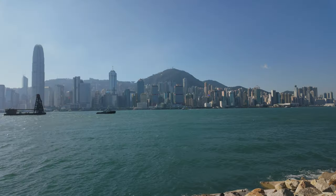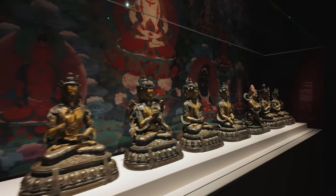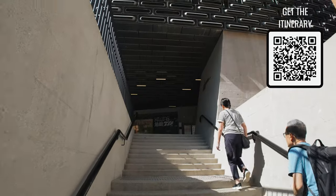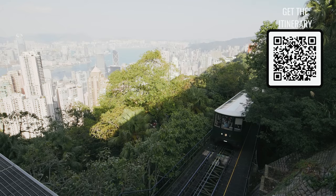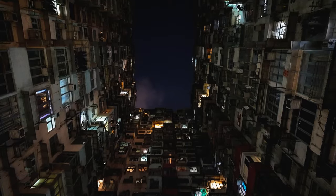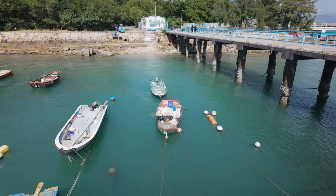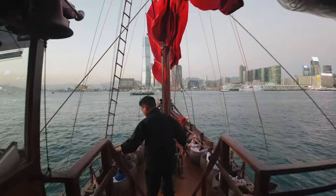In Part 1 of our Hong Kong series, we extensively cover many of the amazing things to do and places to go in Hong Kong — everything I was able to fit in a full seven days. In Part 2, we get to the juicy details of where you should eat in Hong Kong and what hotel we stayed at and why I loved it.